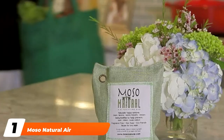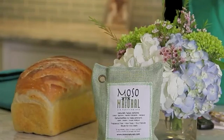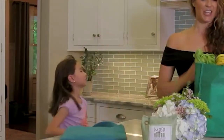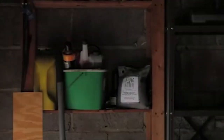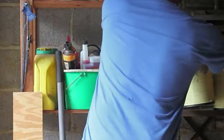At the first position of our list, we have the Moso Natural Air Purifying Bag. The Moso Natural Air Purifying Bag is a natural and chemical-free way to remove odors from your car by using activated charcoal to scrub the air of excess moisture that can be a breeding ground for nasties like mold, mildew, and bacteria — the things that really cause bad odors.